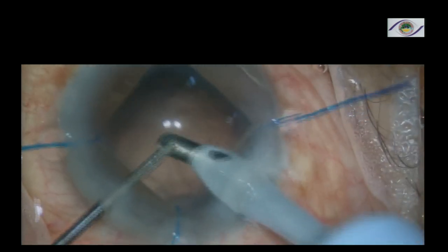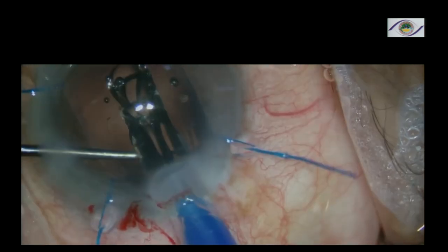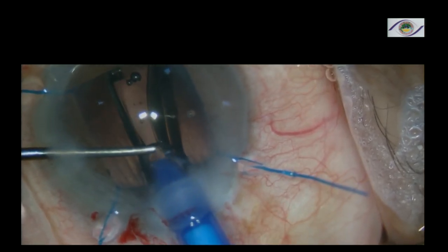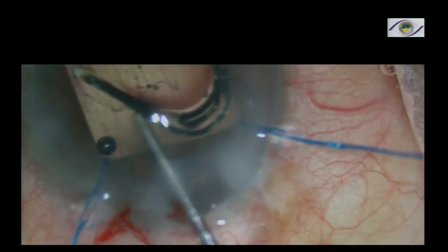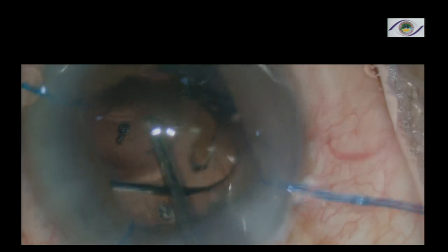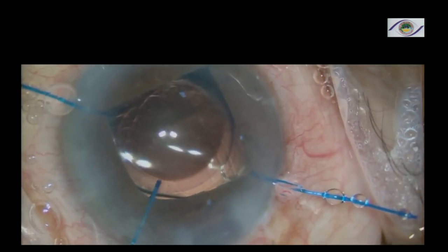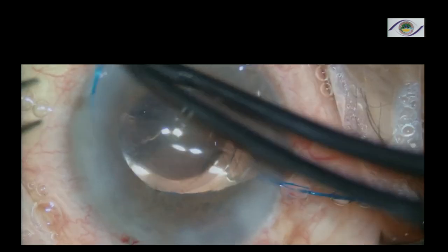Do a cortical aspiration removal. Once you have a nice round pupil, it becomes very simple and easy. Then inject the lens. Once the lens is injected, the iris hooks have to come out — you can't remove the iris hooks when there's no viscoelastic. There should be at least some infusion to keep the anterior chamber stable. Once the iris hooks are off, remove the viscoelastic, and the case is done.